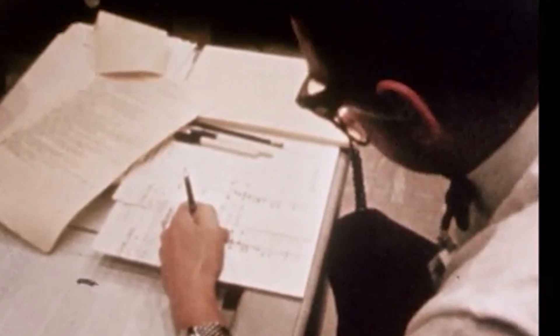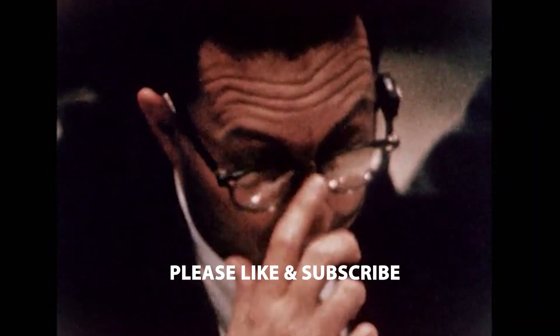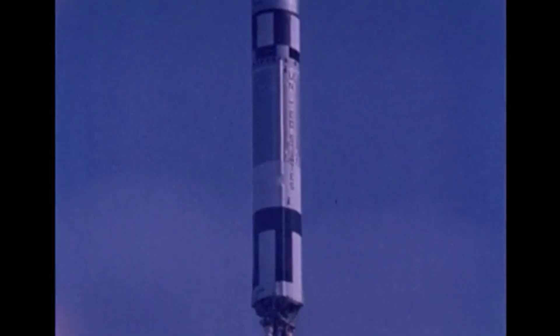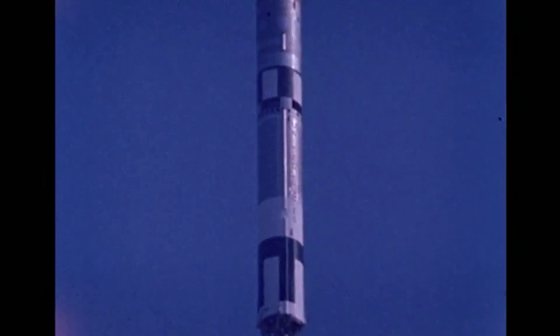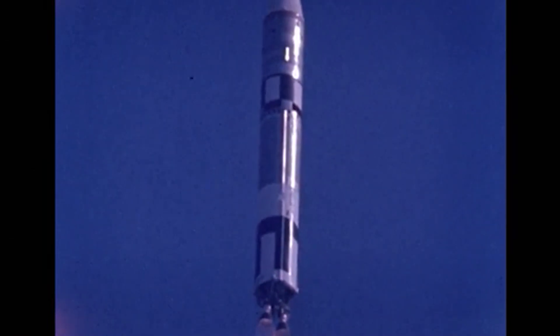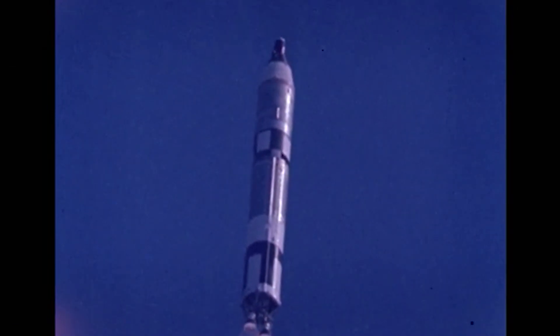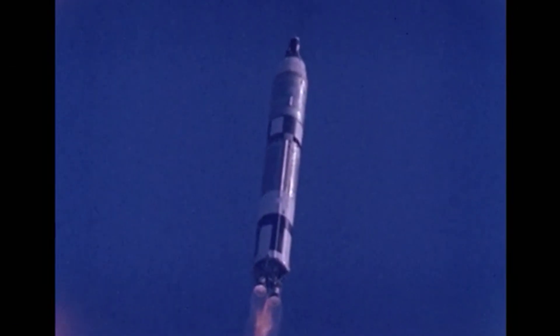We're going flight boat system. Sergeant, go. We're going to see. T-plus 60 seconds.